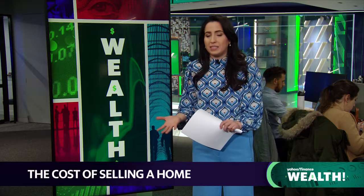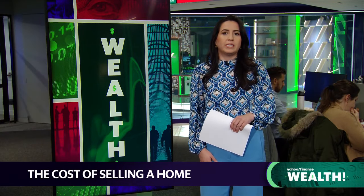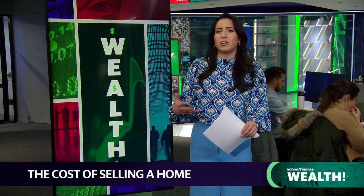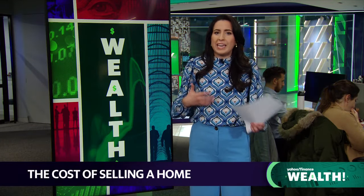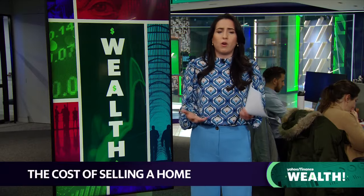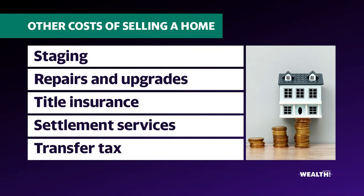If some sellers don't have enough equity in the home, they will have to upfront that cash at closing time. But other costs to really consider: staging a home with nice furniture can cost you thousands or even hundreds of dollars, depending on the services that the stager is providing.